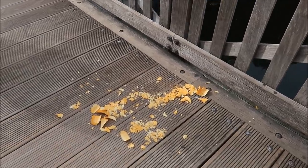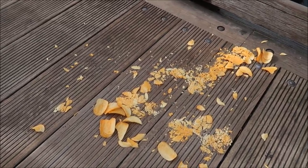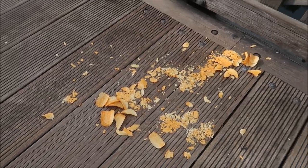It looks like somebody dropped a whole can of Pringles. Look at that - I can't tell which ones they are. Are they the cheesy ones or the pizza ones? What a shame, though. Such a sad thing about the Pringles, but I bet the ducks are going to love it.